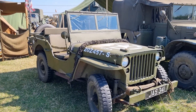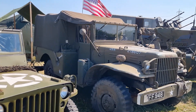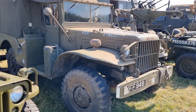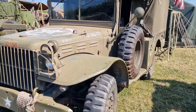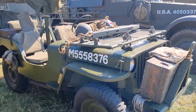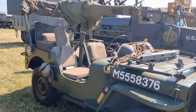Another jeep — good old jeeps, eh? Command car, weapons carrier, whatever you want to call it. It's a nice vehicle. Dodge. Another jeep with all the kit on it. It's registered for the road as well — imagine seeing that driving down the road.